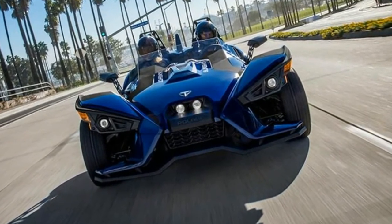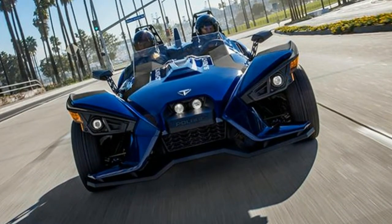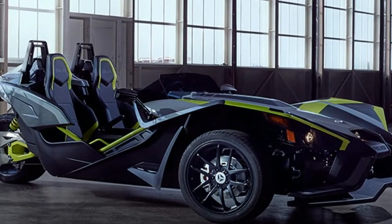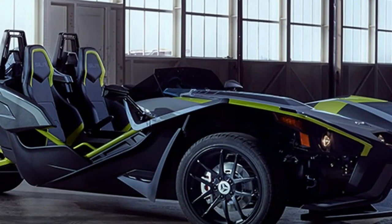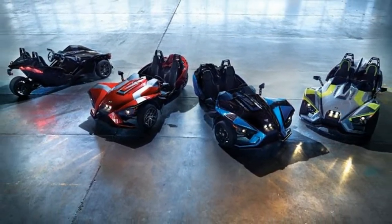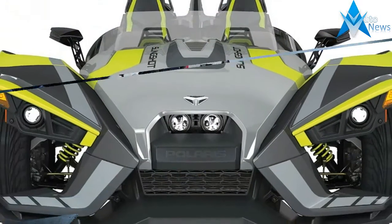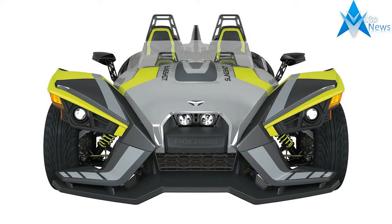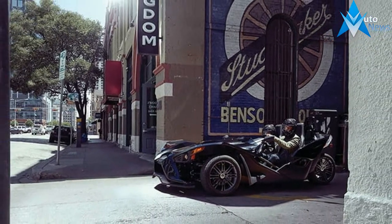Lockable rear storage and glove box, adjustable waterproof interior, ABS disc brakes, speed-sensitive electronic power steering, electronic traction and stability control, projector beam headlights, and LED taillights. 2018 Polaris Slingshot S — Total Motorcycle USA specifications and technical details.